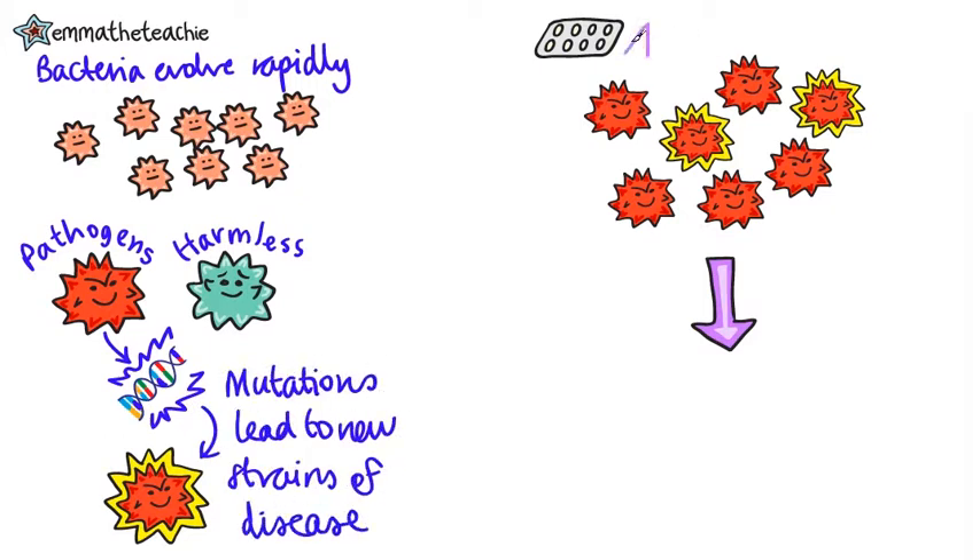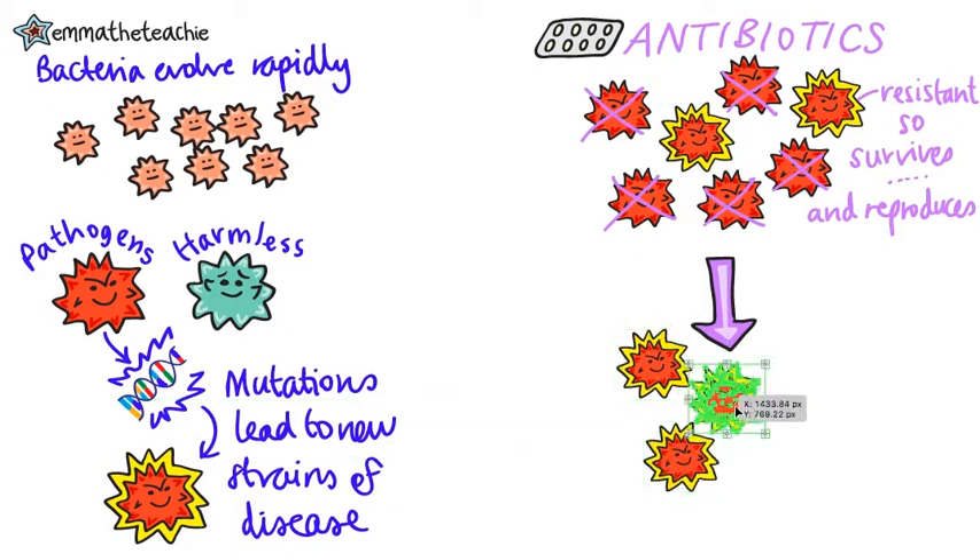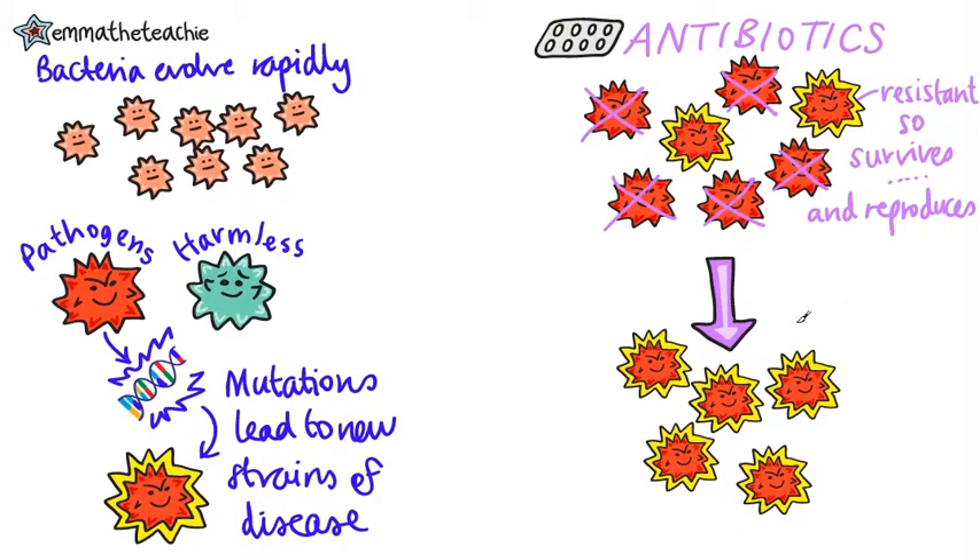Some of these strains are resistant to antibiotics, and so when antibiotics are used, they don't get killed. Instead, they survive and reproduce. The population of the resistant strain will increase, and the new strain will then spread.